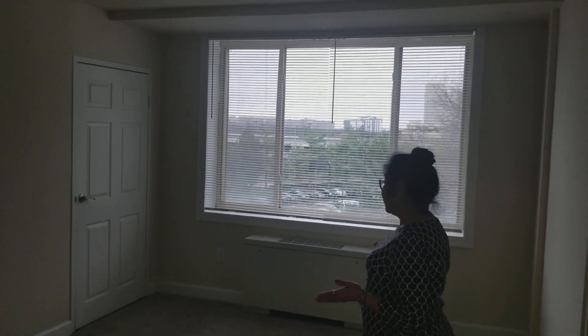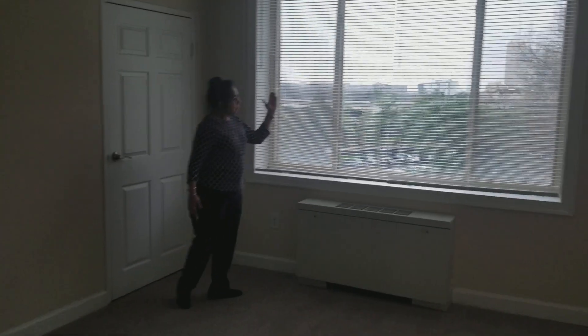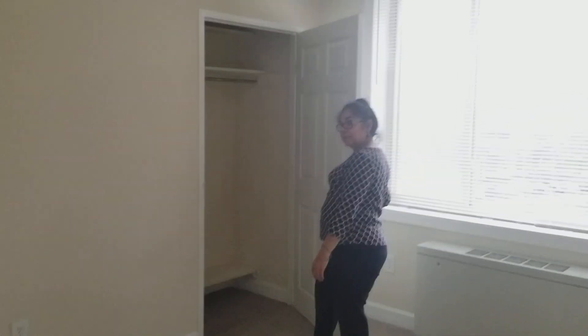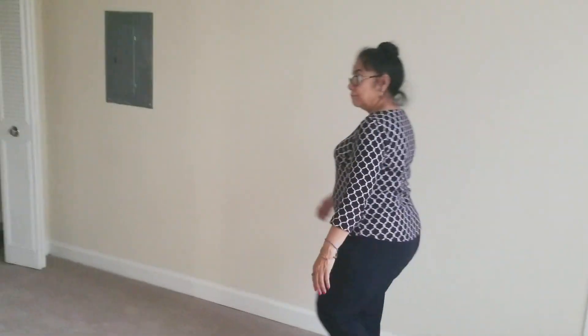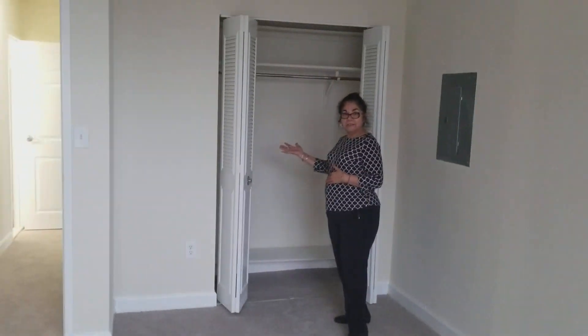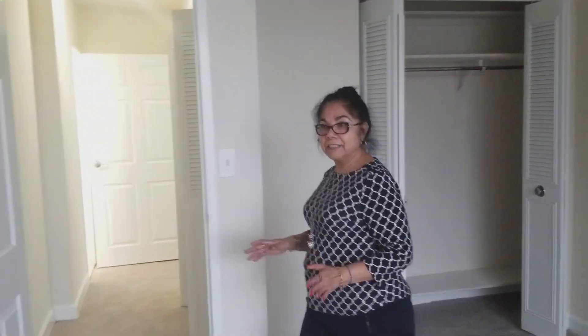This is the other bedroom. Look at the size of this window — more natural light. Closet. More closet over here, as you can see. So you're not going to lack closet space here at Seminar Towers.